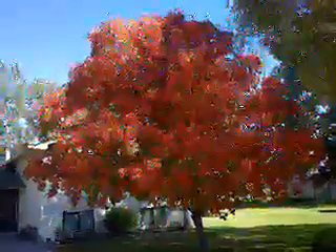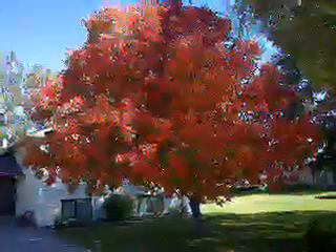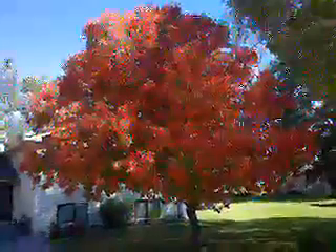It's September 27, 2011. We are transplanted Ohioans that moved to Blackfoot, Idaho about 30 years ago with this tree.